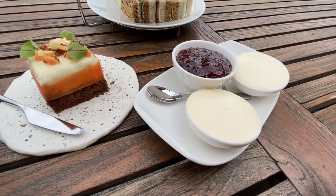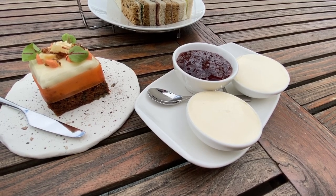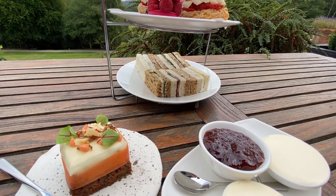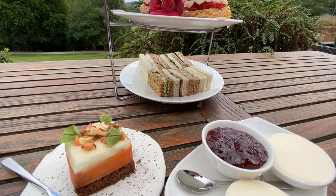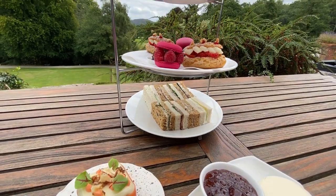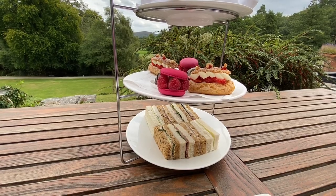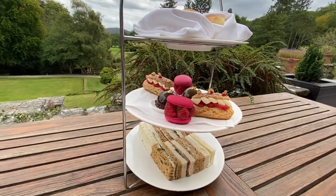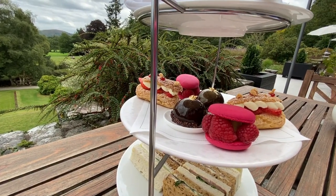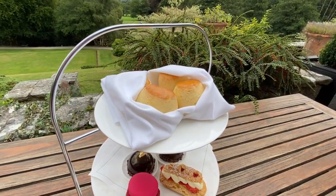This is Cornish clotted cream with strawberry jam. I don't know how I feel about the fact that it's Cornish clotted cream because we're sitting here in the middle of Devon. Then we've got our finger sandwiches: cucumber, honey ham, roast beef. And then strawberry cream eclairs, a chocolate orange something, and scones on the top.